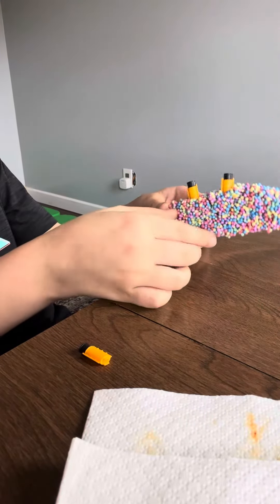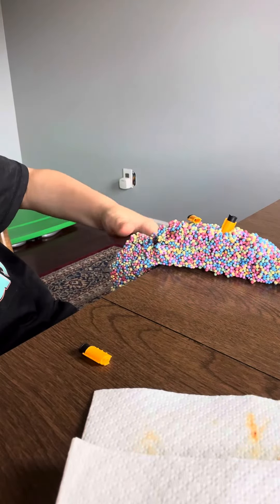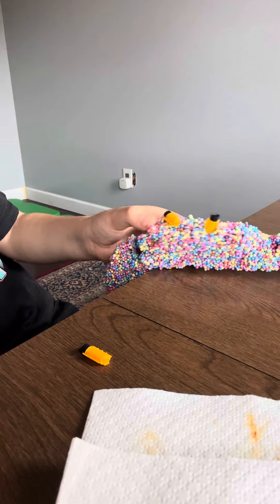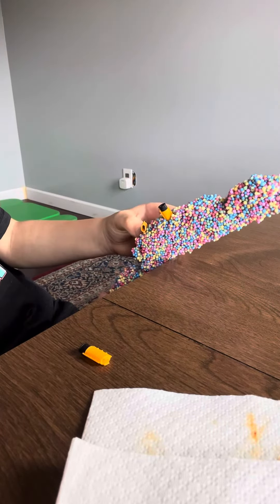From up in the air it was breaking down. And then it started to go down with the other part, until it detached.